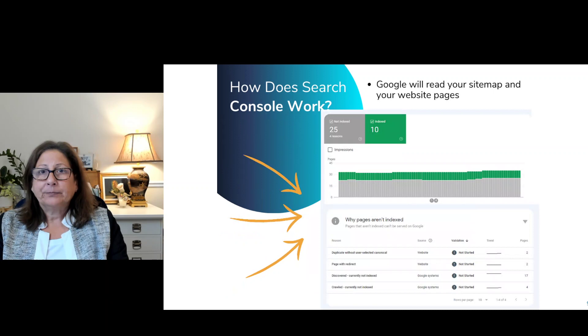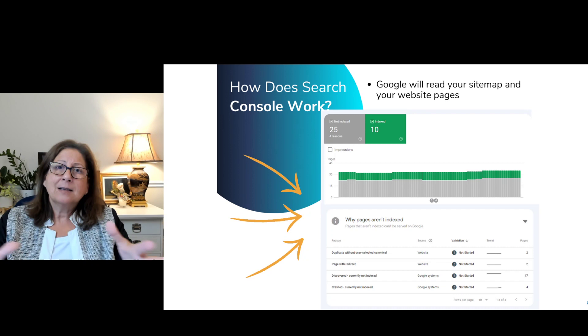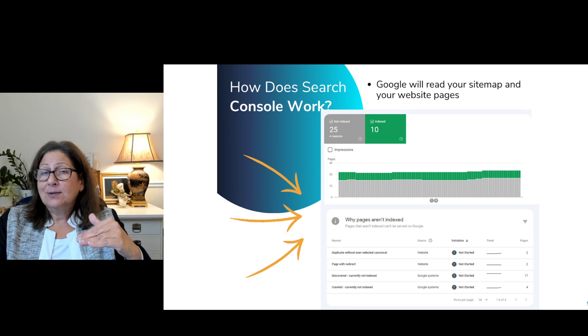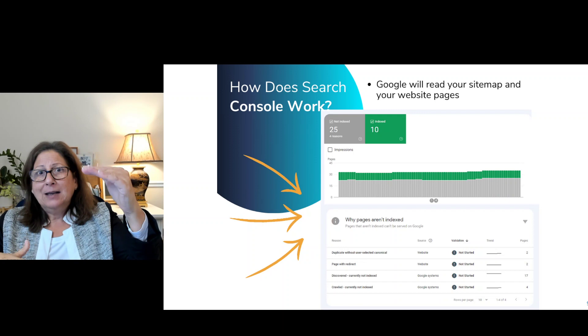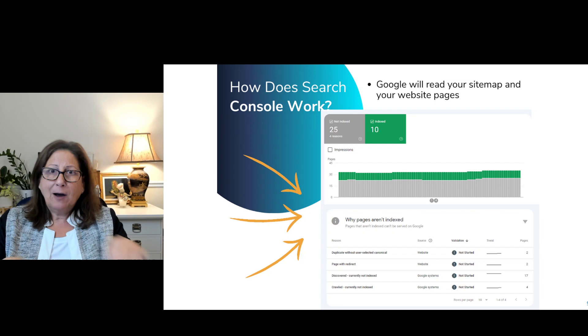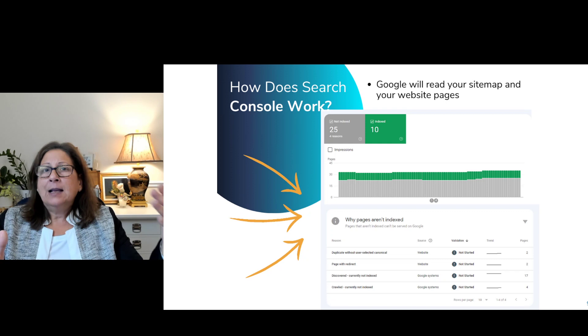After you verify, the next step is Google is going to look for a file called a sitemap. You don't usually have to create this — platforms like Kajabi, GoDaddy, and GoHighLevel create these for you automatically. If you have a WordPress site, you may have to put in a plug-in that creates your sitemap. The sitemap is really just a list of all the pages on your site. Google uses this file to navigate your site — starting at the home page, then about, work with me, contact, products — giving a list of all the active pages, which is a guide so Google can see that you have a valid website.